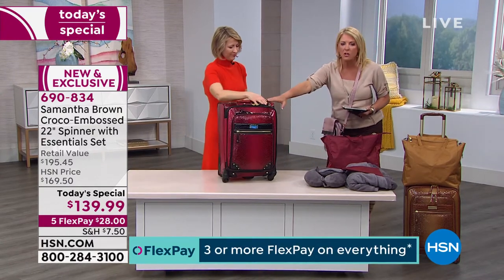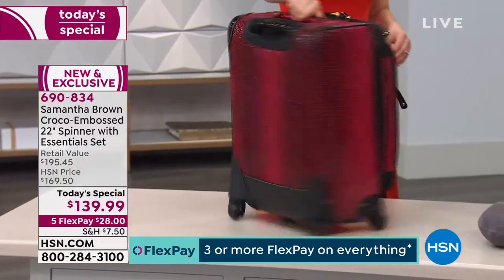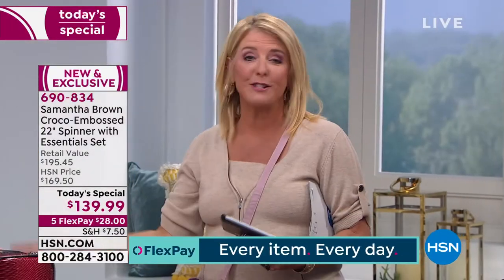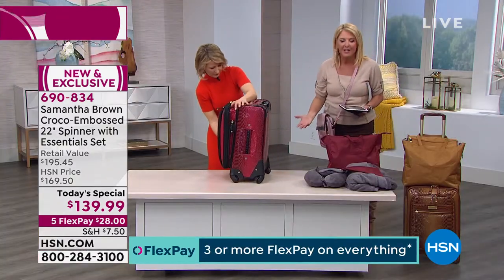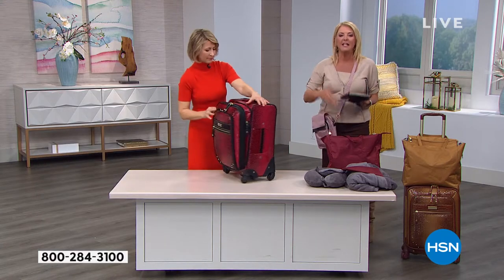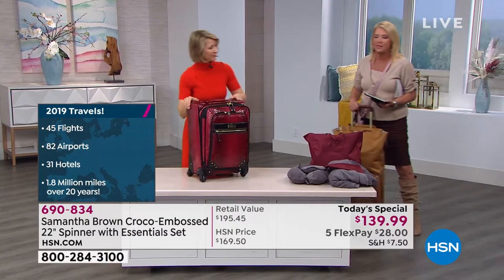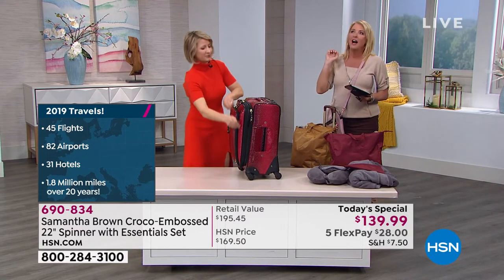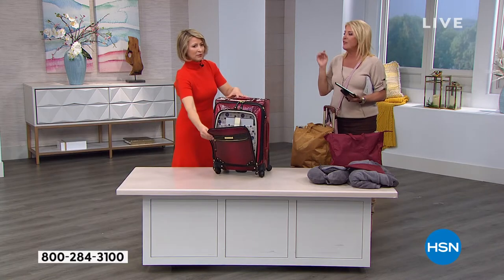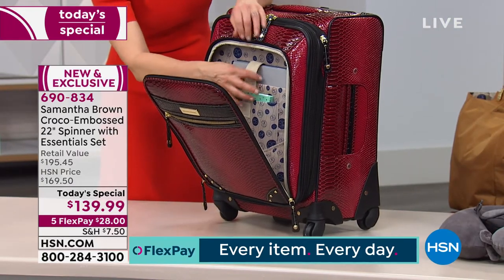Read the reviews — person after person raves about how Samantha's luggage has completely transformed their travel experience. It doesn't have to be world travel; it could be going to your mom's for an overnight or a weekend bed and breakfast nearby. We travel throughout our lives whether locally, nationally, or around the world — do it in style. I've taken her luggage to Costa Rica, New York, and Greece.